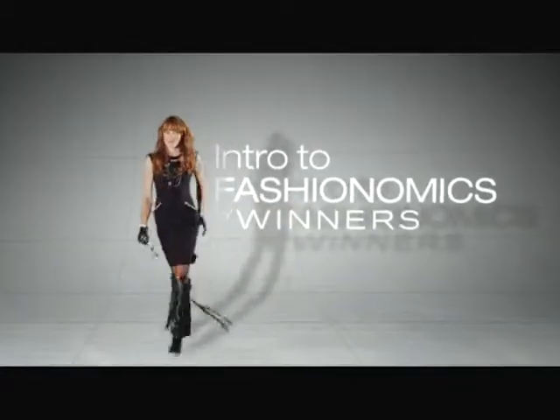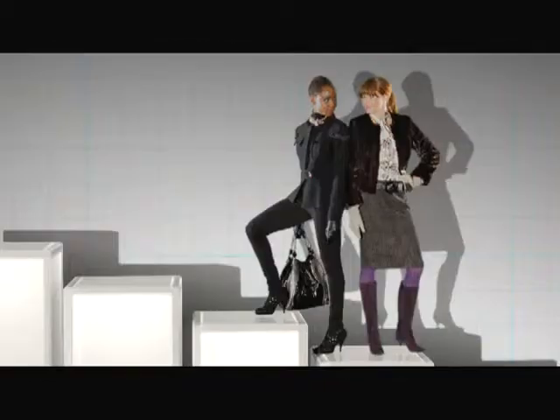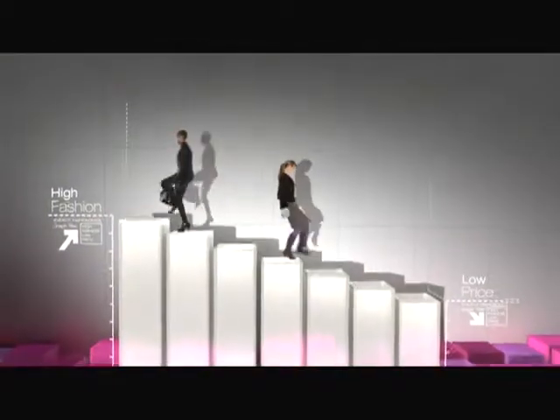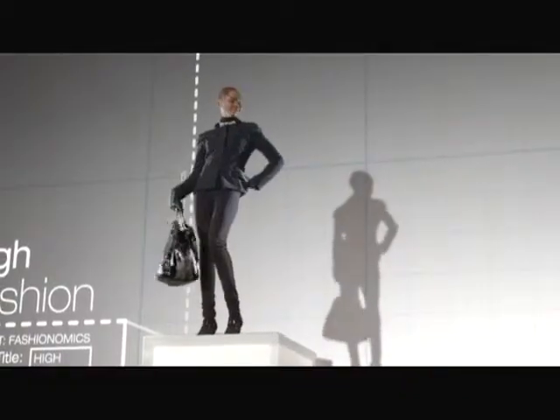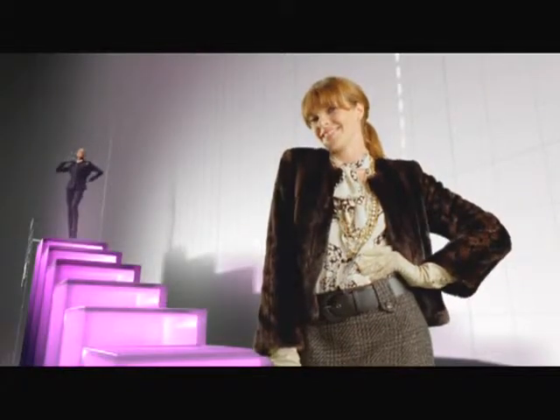Fashionomics, where brand name fashion and economical prices come together. Let's take these fabulous outfits. They rate very high on the Hot Designer Trend Scale, but remarkably low on the Dollar Spent Scale. This gives them a great value rating.